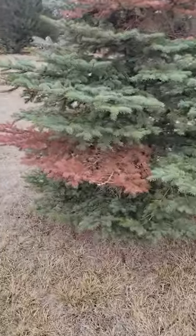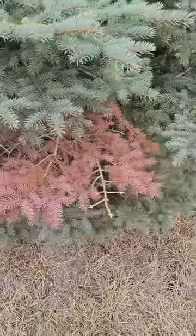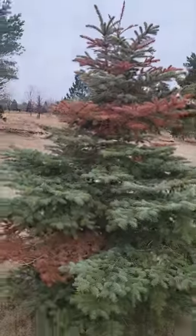What it is is a fungal disease, and the symptoms are when you see these burgundy leaves or burgundy needles in there. It typically starts at the top and goes to the bottom.